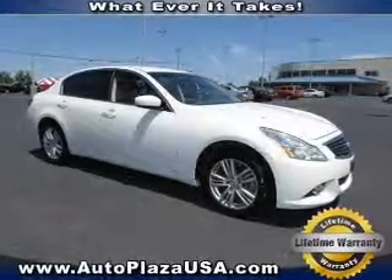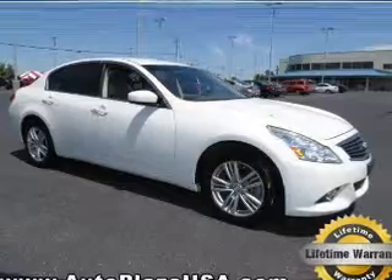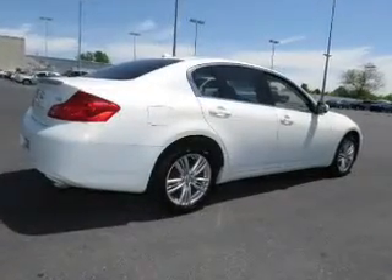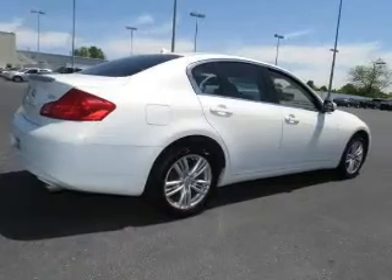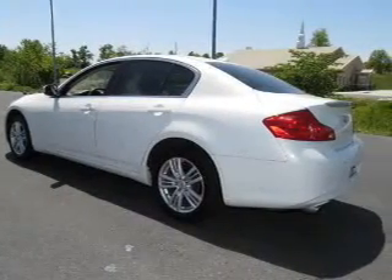This is a used 2011 Infiniti G25, powered by all-wheel drive, a 2.5 liter 6-cylinder engine, and an automatic transmission. Great fuel efficiency saves you money by requiring fewer trips to the gas station.